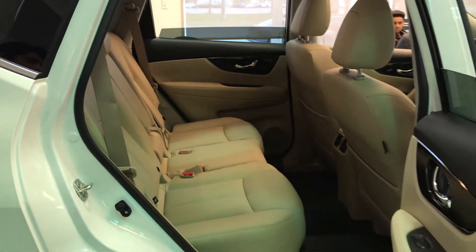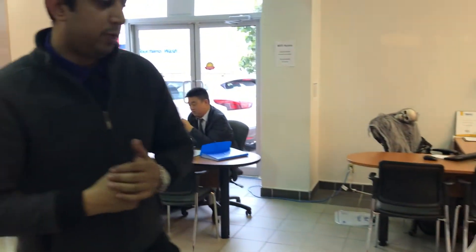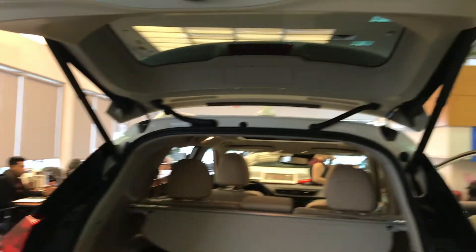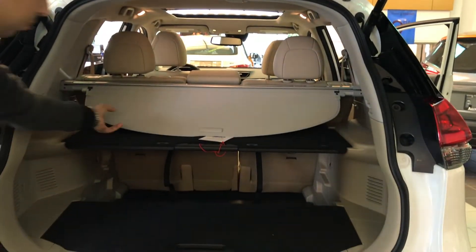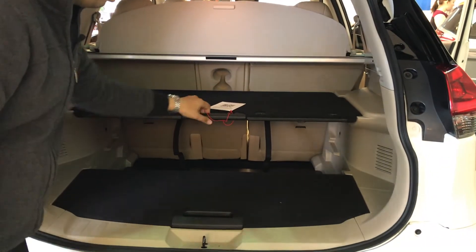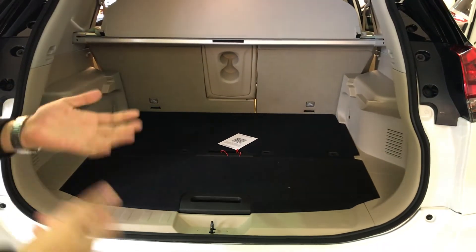All the doors are power locked and they have power windows. You also get air conditioning vents at the back. With the SL you get a power electronic tailgate with hands-free operation. One of the other best features of the Rogue is the easy divide and hide luggage management system — the cargo management system.